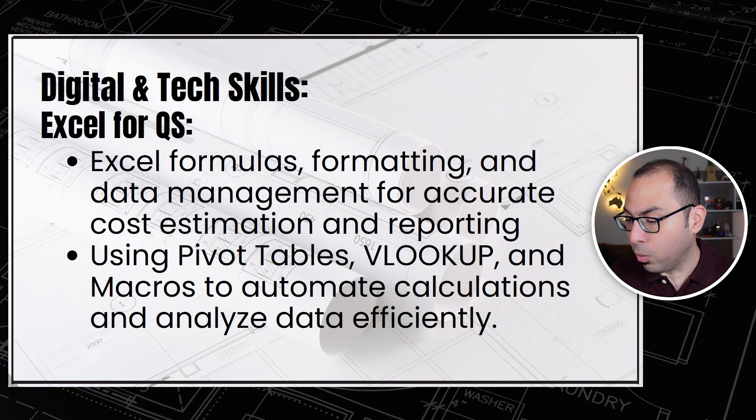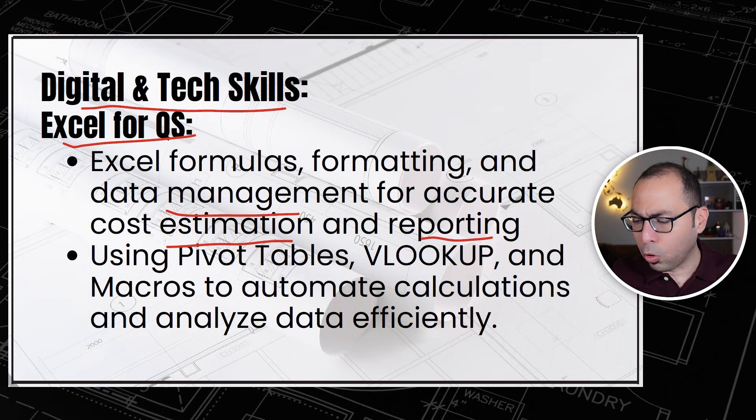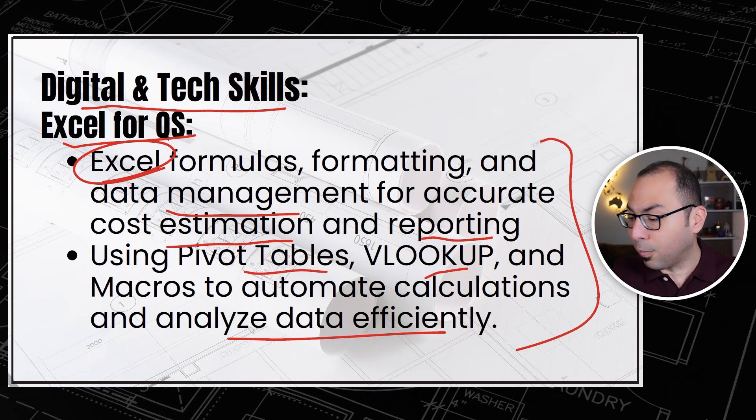The first digital and tech skill is Excel for QS. You should learn Excel formulas, formatting, and data management for accurate cost estimation and reporting. You will be using Excel almost daily since you're mostly working with numbers. This includes things like pivot tables, VLOOKUP, and macros to automate calculations and analyze data efficiently.